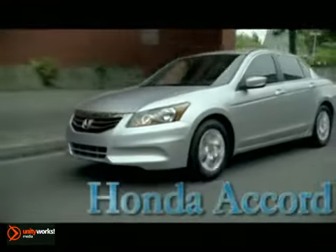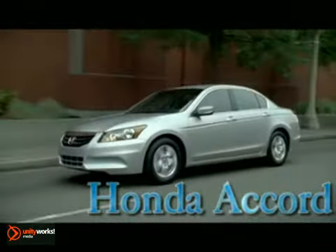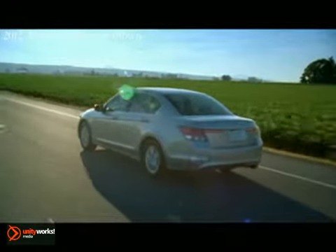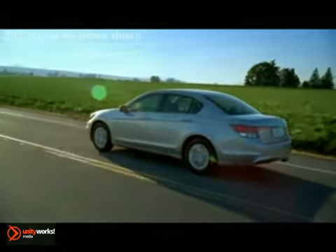The 2012 Honda Accord sedan — more than just a car, it's a collection of ideas. The vehicle where balance isn't about compromise, it's about excelling at everything.